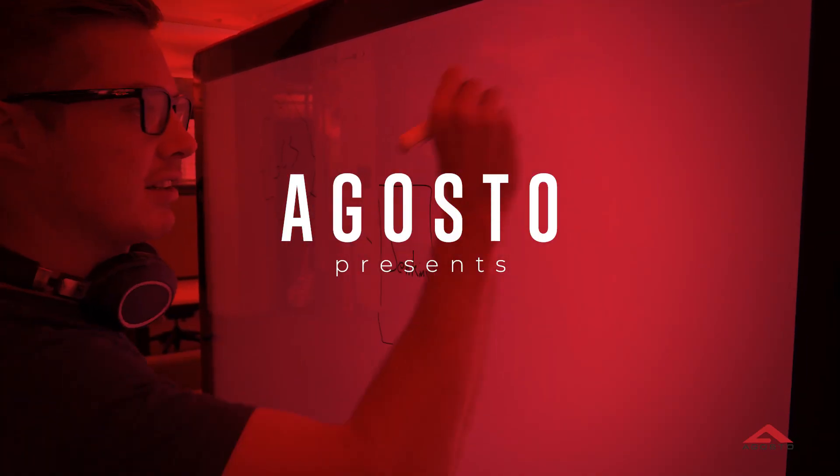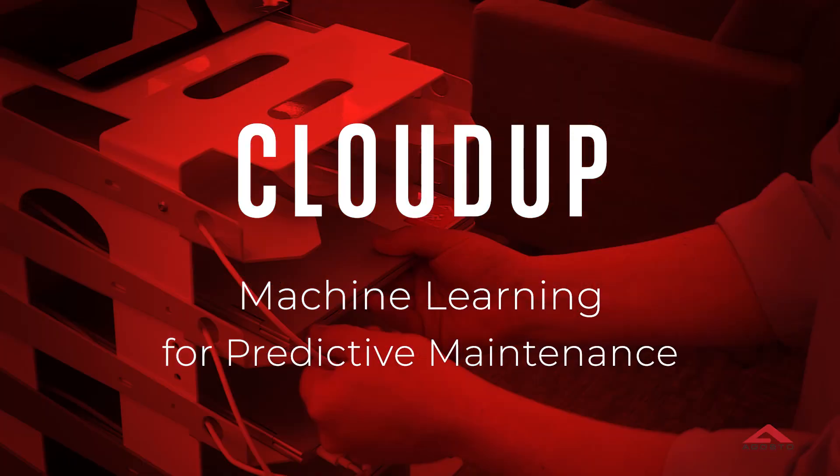On this episode of Cloud Up, we're going to be getting beyond predictive maintenance as a buzzword and focus on the what, why, and how you can make progress quickly. Welcome to Cloud Up, the series where we explore the coolest things in the cloud, brought to you by Augusto. Today's topic: we're going to use machine learning to predict maintenance events — there's a ton to dig into here, so let's jump into it.